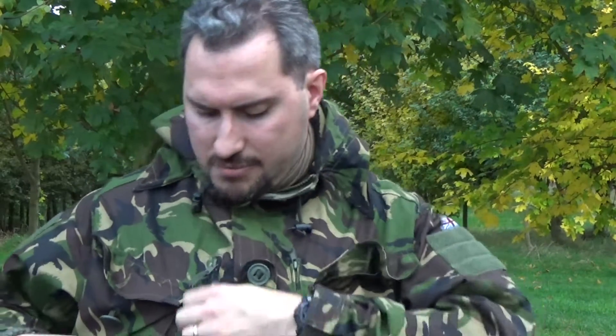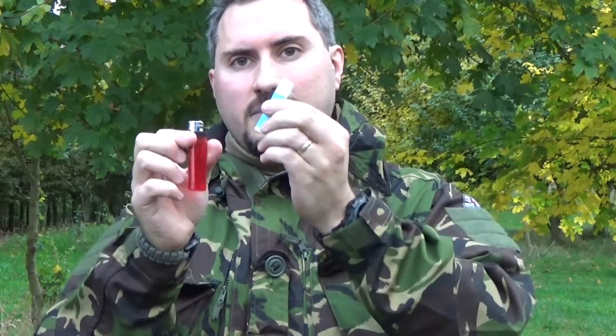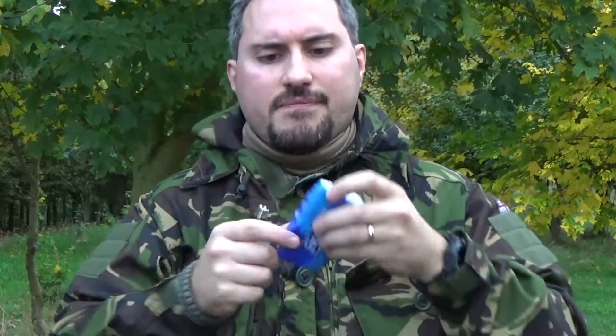I also keep a pack of tissues - essential with a little one. The tissues also go very nicely with the lighter and the chapstick that I keep with me. These little things on their own, in an absolute worst case scenario, would provide fire lighting - you've got the gel chapstick, the lighter, and the tissues as tinder.